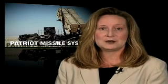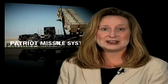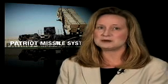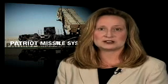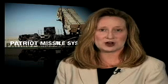The Patriot Missile System is an air defense system that greatly increases the Army's lethality on the battlefield by detecting, targeting, and hitting advanced threats such as incoming missiles and aircraft. To find, identify, and track these threats, the Patriot Missile System relies on a ground-based radar.